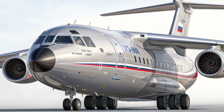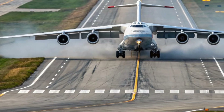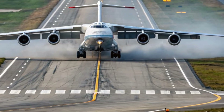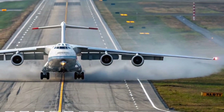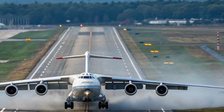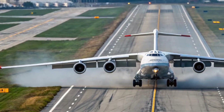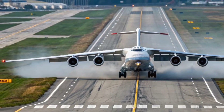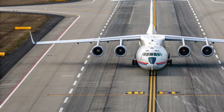The aircraft is expected to have a range of roughly 2,700 to 3,000 kilometers with maximum payload, making it suitable for both domestic and regional operations. Modern engines, likely derived from the PD series or equivalent power plants, are engineered for a balance of thrust, fuel efficiency, and reliability. This ensures the IL-276 can handle tough missions without excessive operational costs.